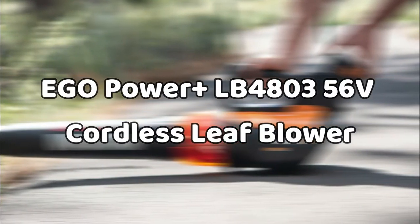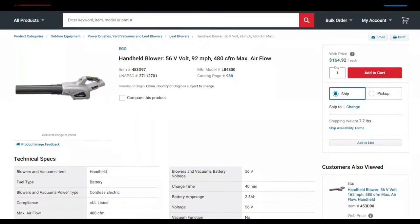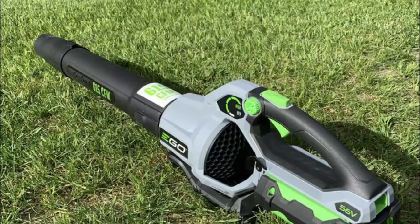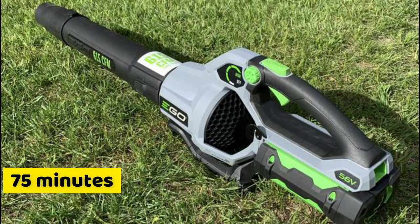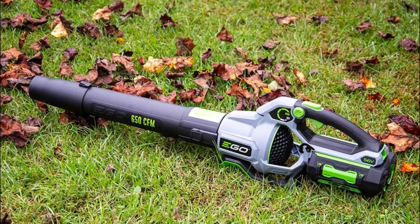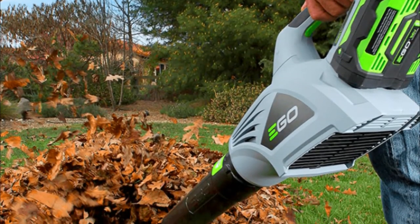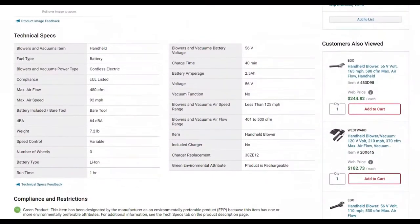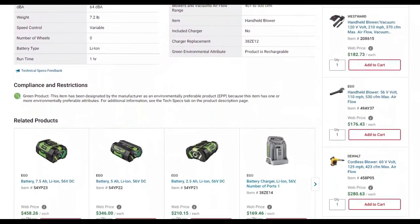The Ego Power Plus LB4803 56-Volt Cordless Leaf Blower: if you have a large backyard that takes you a while to cover when blowing leaves, you should consider getting this leaf blower. It comes with a massive 56-volt battery that offers a runtime of up to 75 minutes, which is pretty commendable. Inside is a brushless motor that works alongside turbine fans to deliver lots of power for more efficiency. The blower also comes with three variable speed settings that allow you different air velocities. Since it's constructed to be weather-resistant, you can use this leaf blower without having to worry about rain or extreme weather.